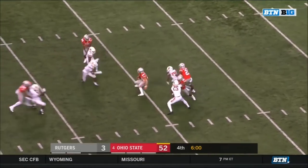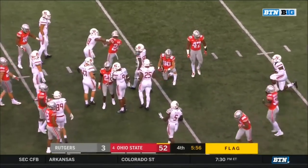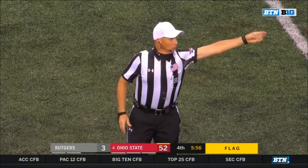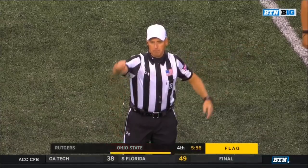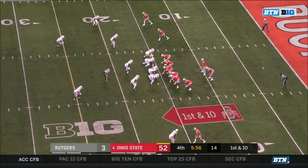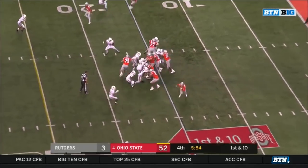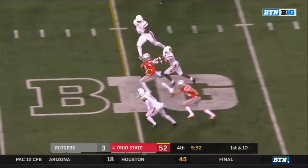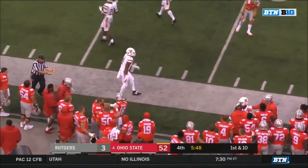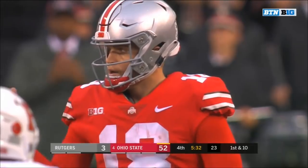C.J. Saunders from the 16 — a couple of nice moves — flag down as Saunders is tripped up at the 25. He's a quick one — illegal block in the back, receiving team number 52 — 10-yard penalty, first down. From the 15 on first down — Martell with the keep — Martell into the open field — Martell on the sideline, finally chased out at the 47-yard line. 95 yards rushing for Martell.